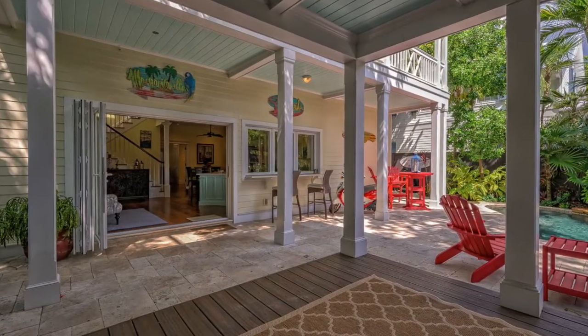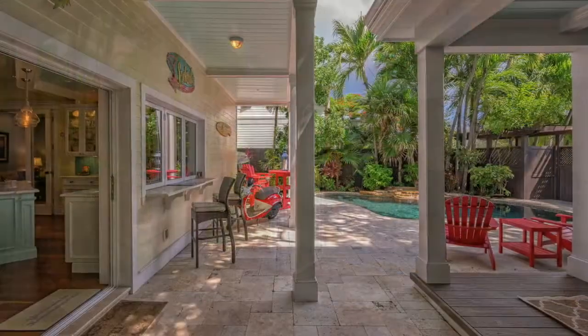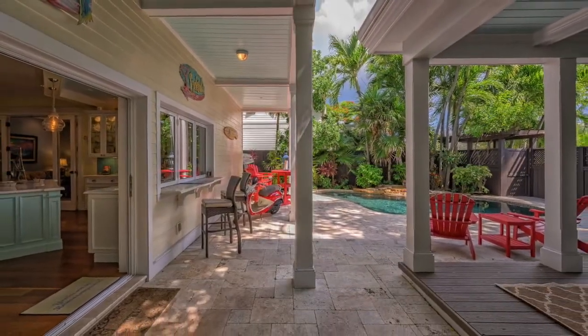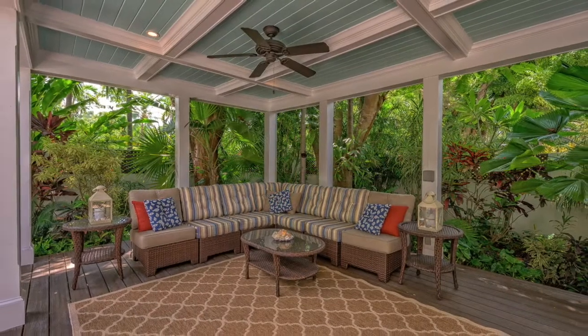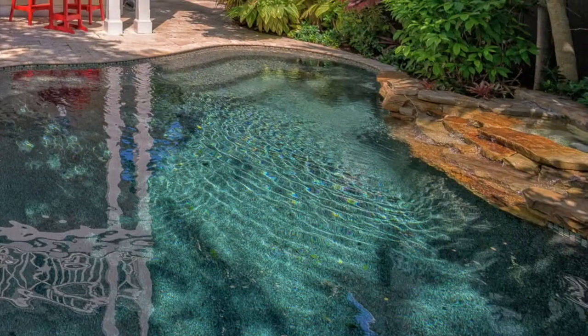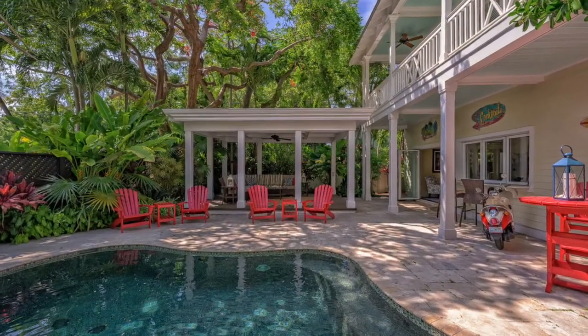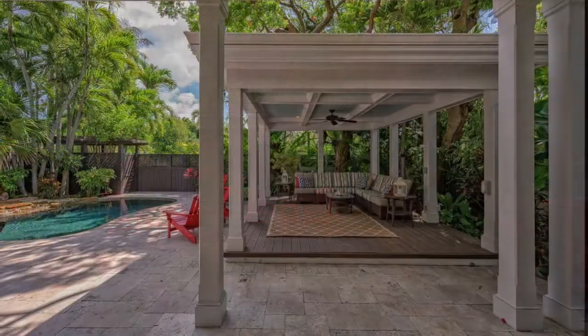Tall glass fold-back patio doors open from the main floor to reveal the incredible outdoor oasis. There's plenty of room for seating, dappled sunlight, lush gardens, and the soothing sound of the gentle rock waterfall. The custom designed pool and covered lanai are perfect for Key West alfresco living.